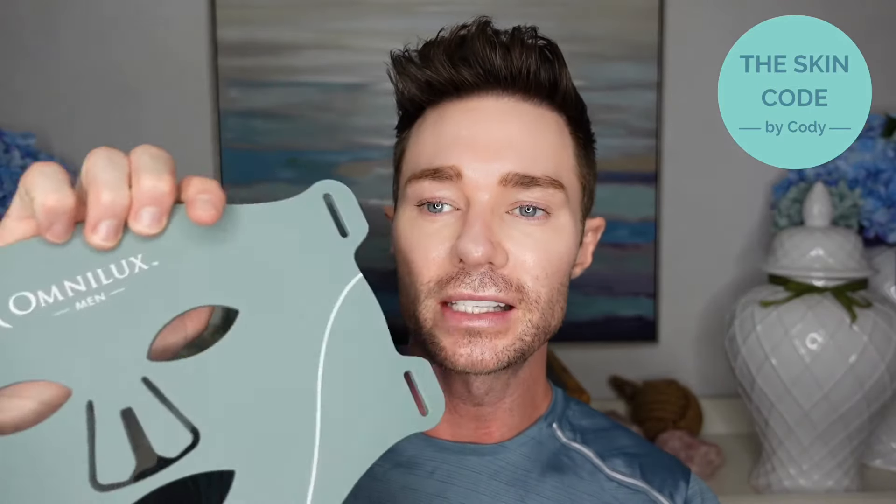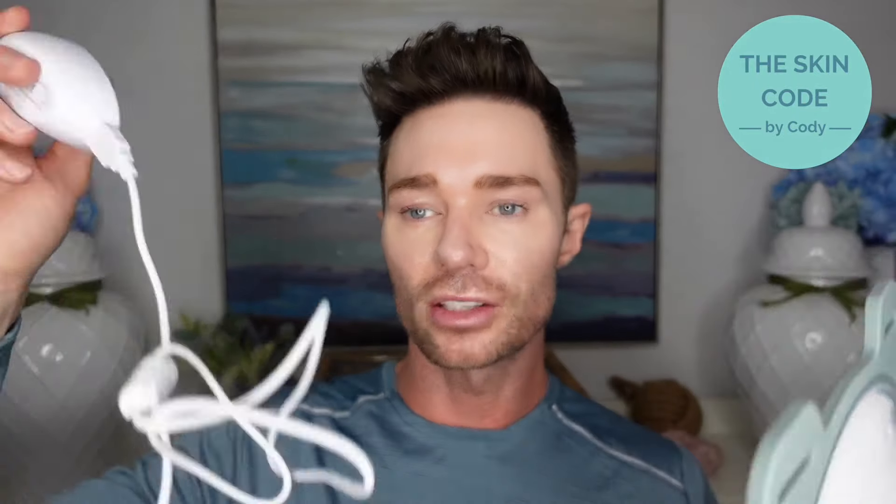Let me show you the mask. This is the back of the mask, and this is the side that actually sits against your face. It's really easy — it has a cord with a battery. You turn that on and hold it down, and that gives you a 10-minute treatment.